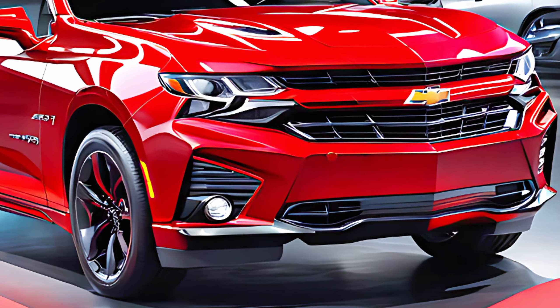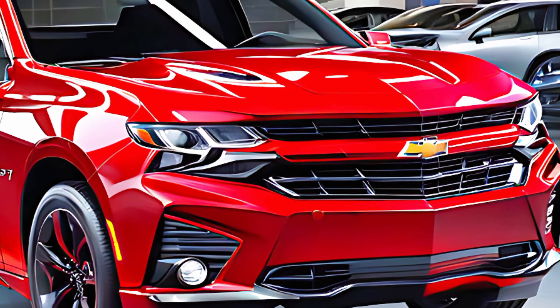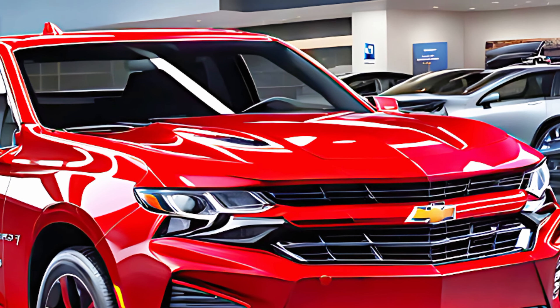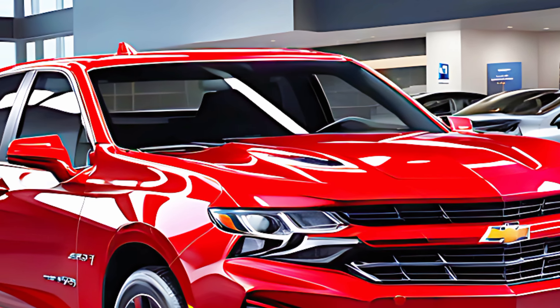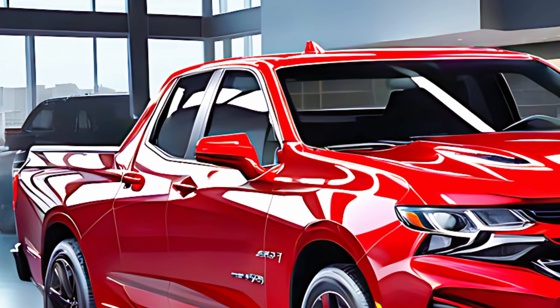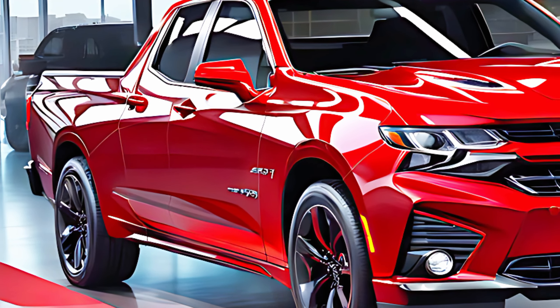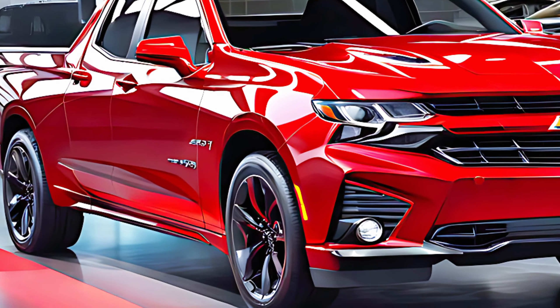The exterior of the El Camino SS is a head turner, featuring a bold grille, modern headlights, and an aerodynamic silhouette that hints at its performance capabilities. The car's body color is a striking metallic white, accented with sleek black lines that run along the sides, giving it a distinctive and aggressive stance.